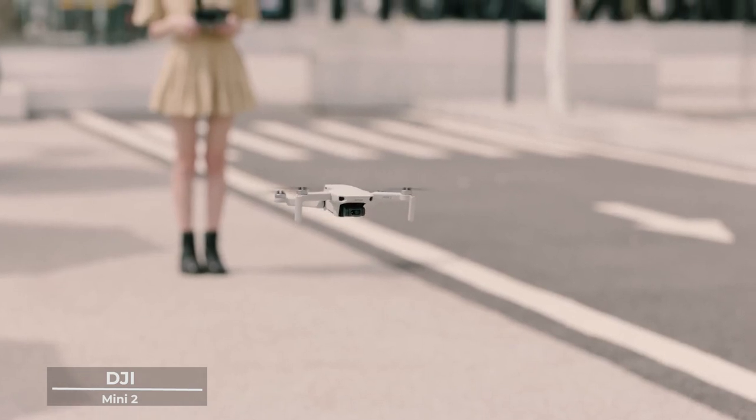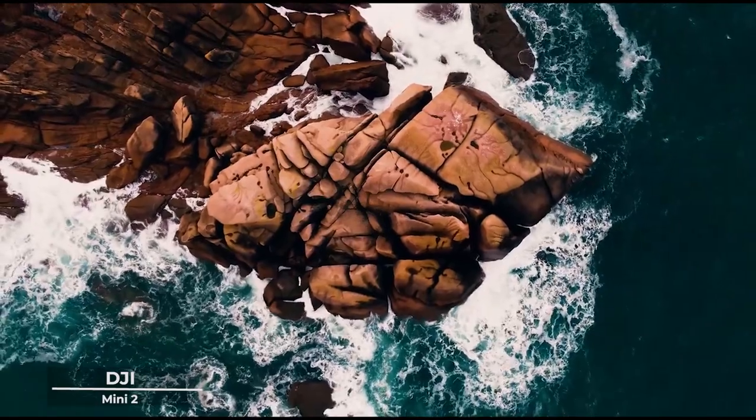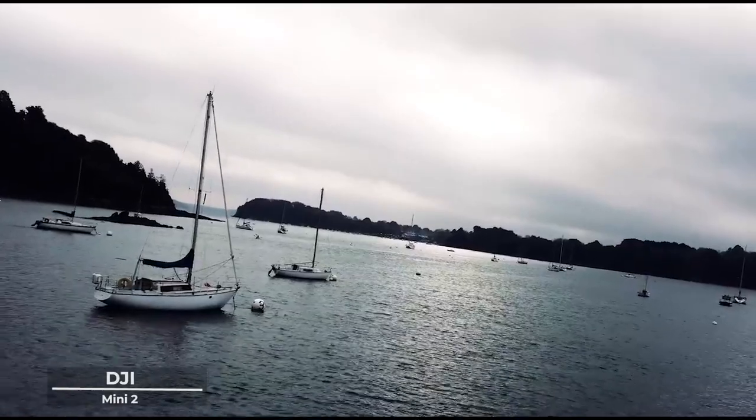In the palm of your hand, you hold not just a piece of technology, but a gateway to new perspectives. The DJI Mini 2 is your ticket to breathtaking vistas and unseen landscapes.